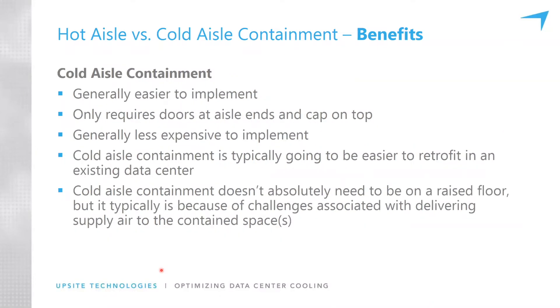Now, the benefits of cold aisle containment. It's generally easier to implement — you don't need the architecture required for hot aisle containment. All you have to do is put some doors on the ends of the aisle and baffles or a roof over the top of the cold aisle. It's generally less expensive to implement for that reason, and it's going to be easier to retrofit for an existing data center.